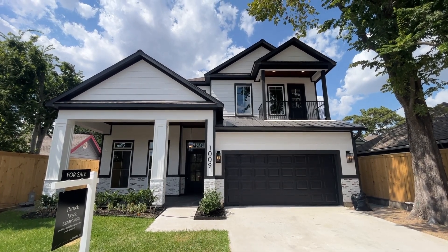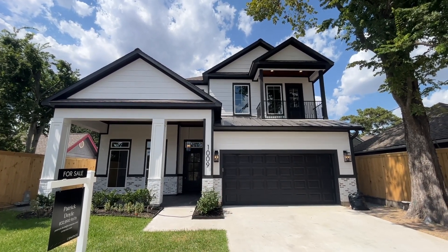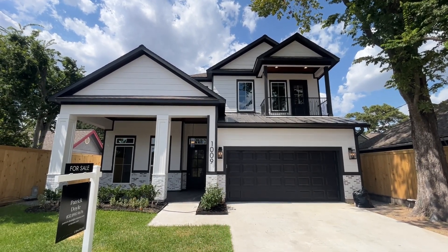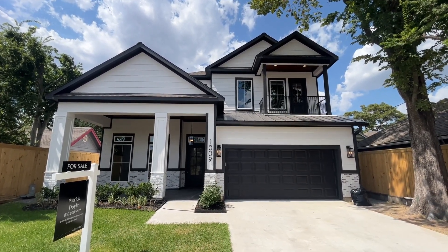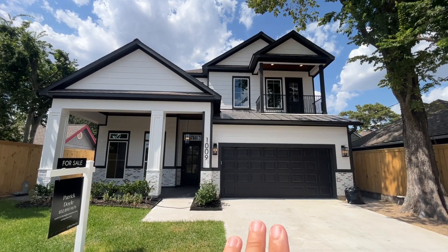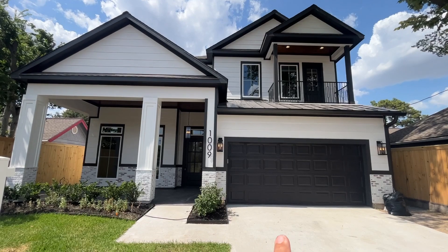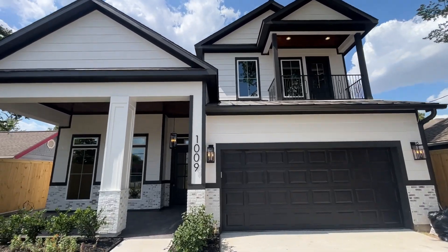Hello guys, hope you're doing great. Today I'm going to be showing you this property in Houston, Texas. This property is listed at 1.45 million dollars and offers four big bedrooms, three and a half bathrooms, and over 3,500 square feet. Let's go see it.